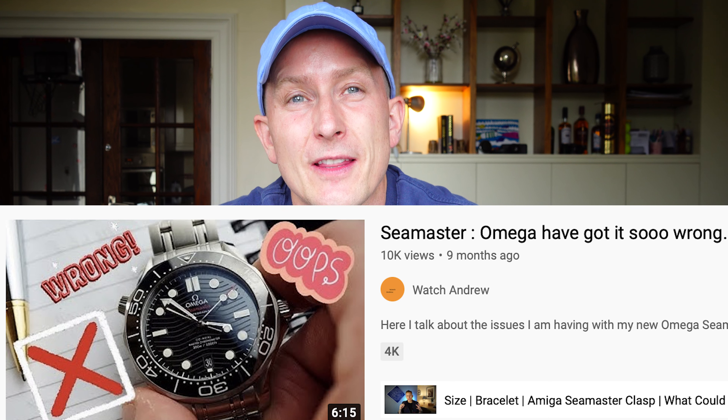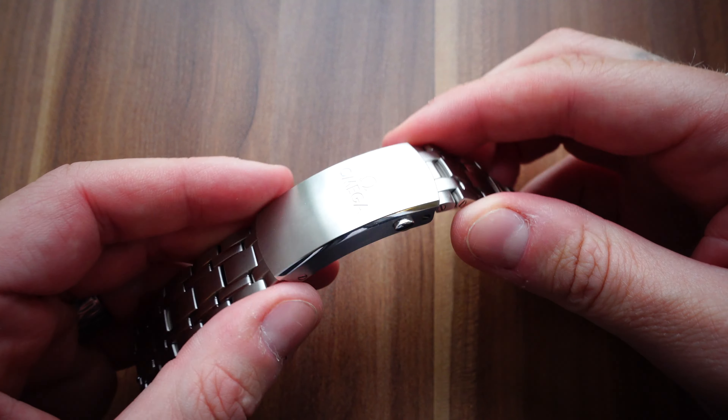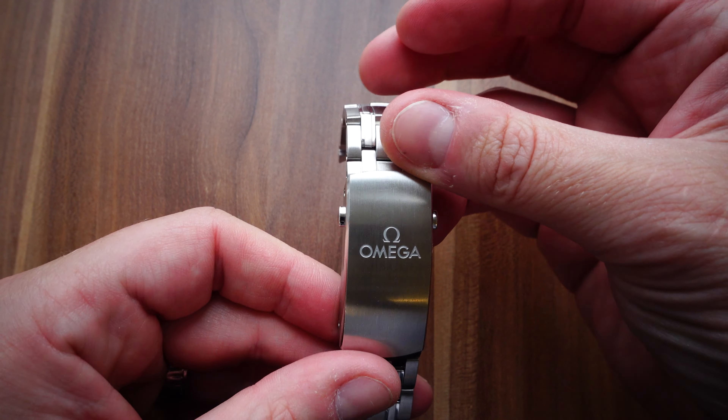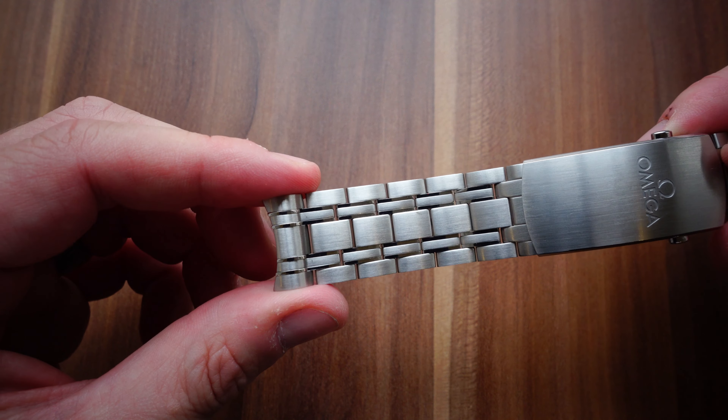I did make a video about where they've gone wrong with the watch last year when I saw my black dial version, and I had to watch that back just to see how critical I was. The things that annoyed me then still annoy me now - I still think the clasp is too big, the bracelet is too thick, it should taper, and it should have stayed at 41mm.